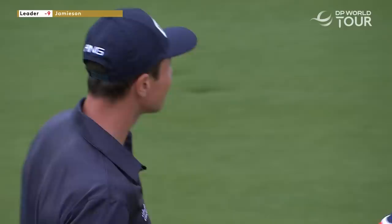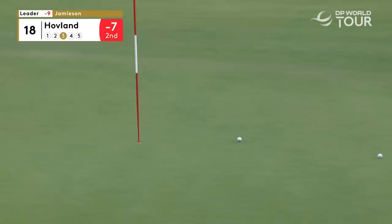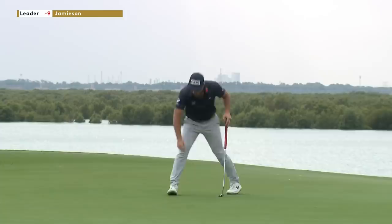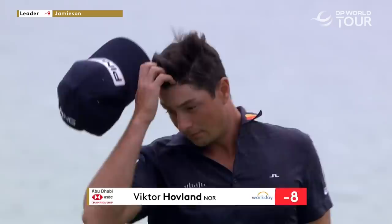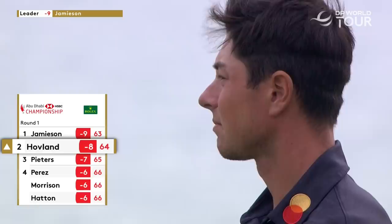It's one way of putting it. You see, it was such a brave second — it was a delightful third as well. And a wonderful start to the week for the Norwegian, who's been in such great form recently. And that is an opening 64 — eight under par, just one behind leader Scott Jamison. The fine play continues.